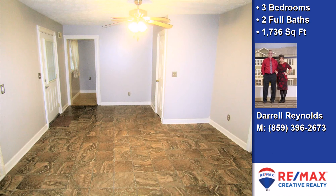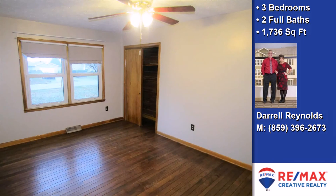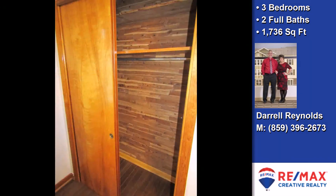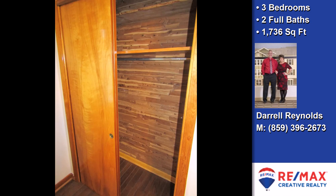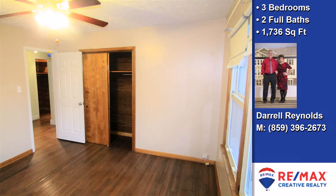The owners of this property are motivated. All offers will be considered. The approximate square footage is 1,736 square feet. This property is represented by Daryl Reynolds' team of REMAC's Creative Realty. Thank you.